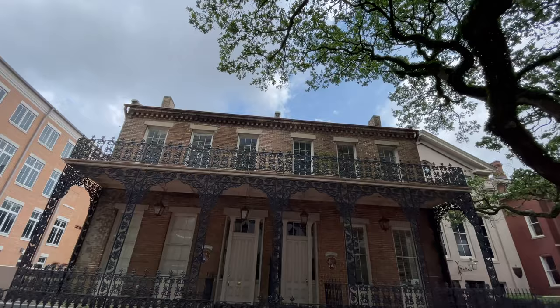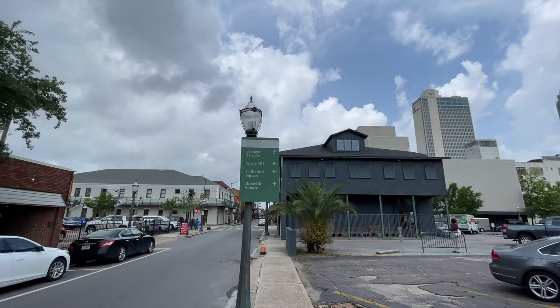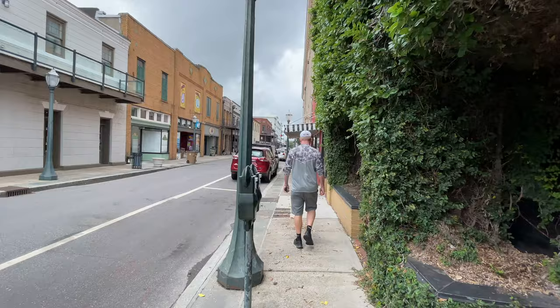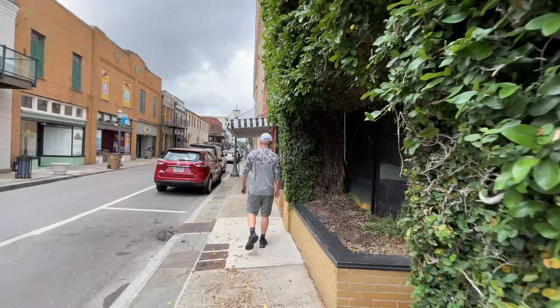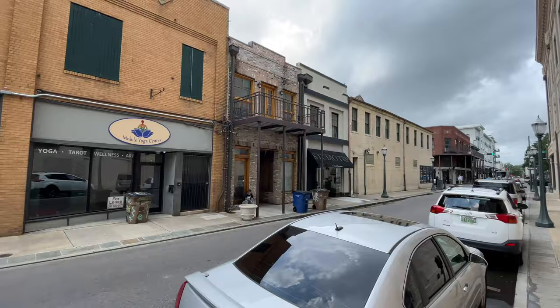For those of you who watched Forrest Gump and are curious where a lot of the movie was set, it was in Bayou La Batre, out in southern Alabama, which is actually the seafood capital of Alabama. It's about a half hour to 45 minutes away from downtown Mobile. So Bayou La Batre is where Forrest Gump takes place.